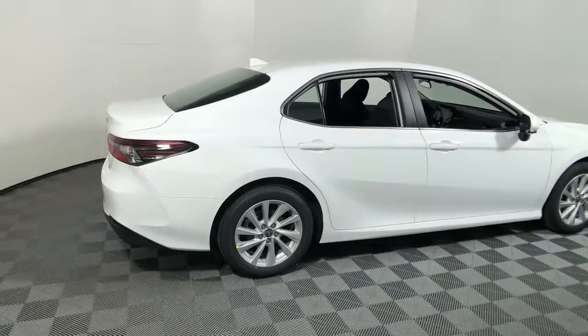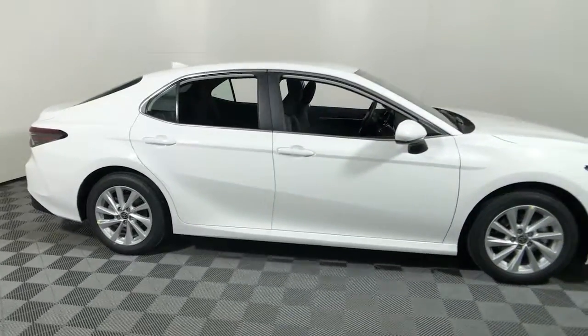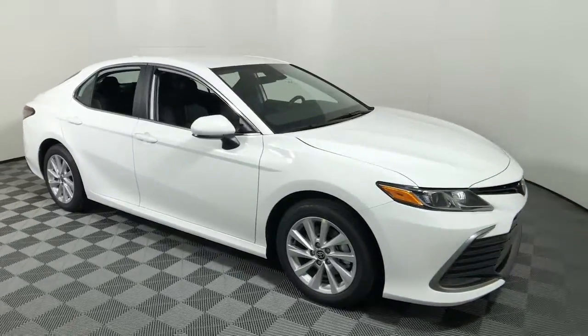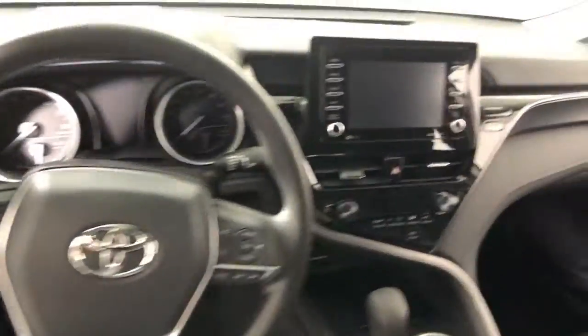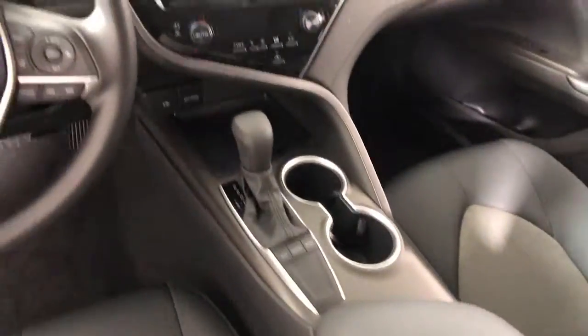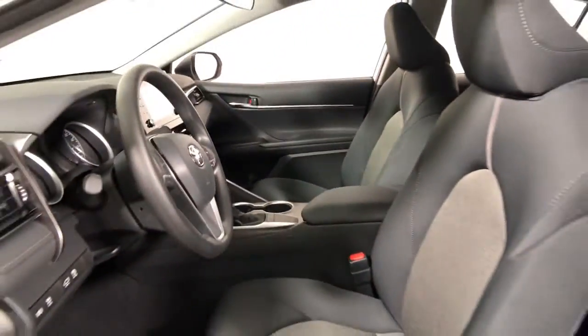Picture yourself in the 2022 Toyota Camry. At the end of the day, it should be about what your car can do for you, not the other way around. This elegant and efficient Toyota Camry puts you and your passengers at the center.